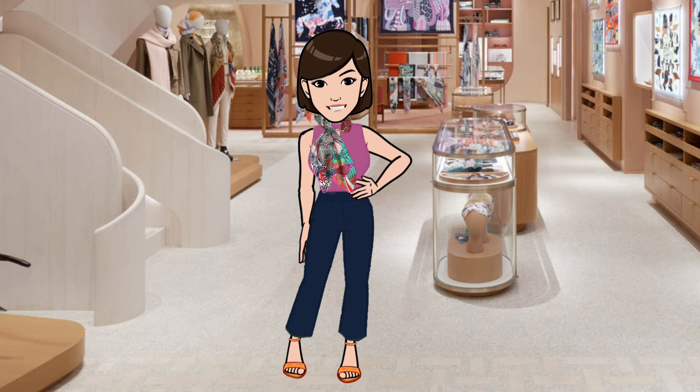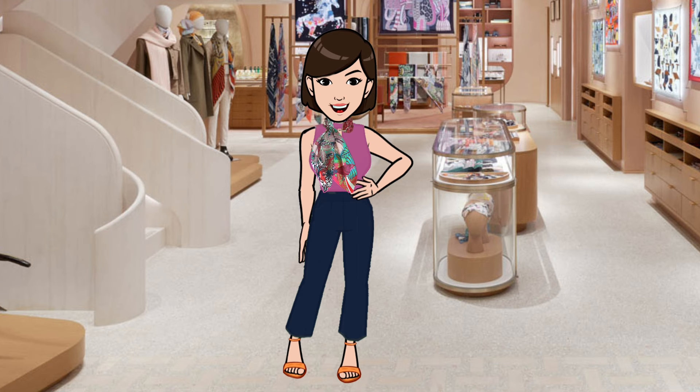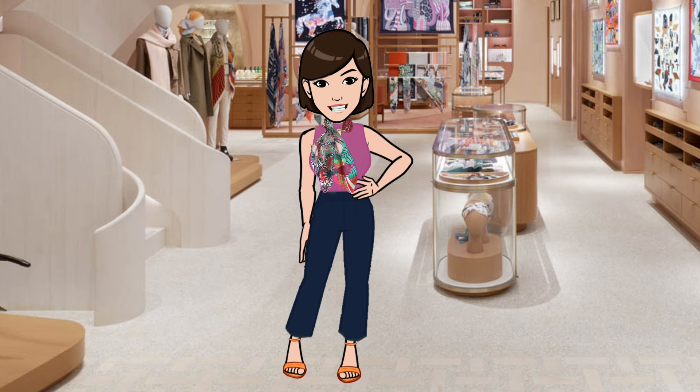So there you have it — some of the fall/winter 2023 scarves from Hermès that are starting to appear online. Please like and share the video if you enjoyed it, and let me know what you think in the comments. In future episodes I'll share other scarf reviews, tutorials, and more, so be sure to hit that subscribe button to be notified of new videos. Thanks again for joining me today — until next time!